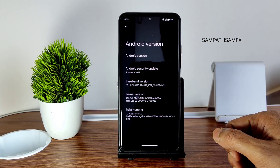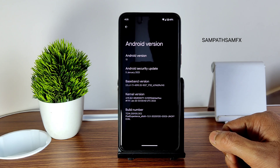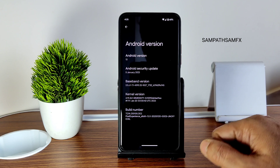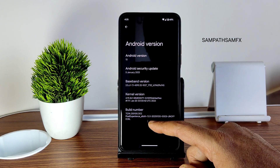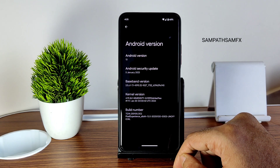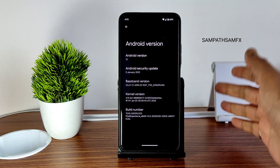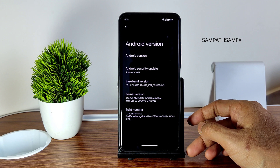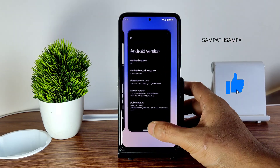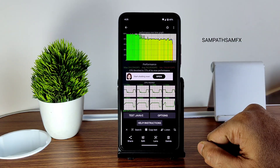The latest security patch is 5th January 2023, and the kernel used here is 4.19.261 — the Dimensity X kernel. This is the latest build available, dated January 20th, and it was just announced today. The Experience Plus version has also been announced; I flashed the normal variant here.